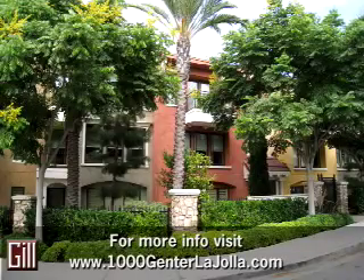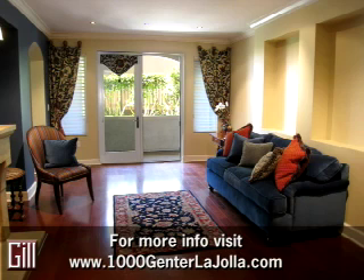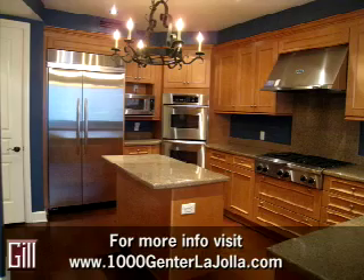Are you looking for a wheelchair accessible home in La Jolla, close to the village and the cove? If so, you may want to take a look at this three bedroom, three and a half bathroom home in the resort style community of Montefaro. It's a single level home with no steps.